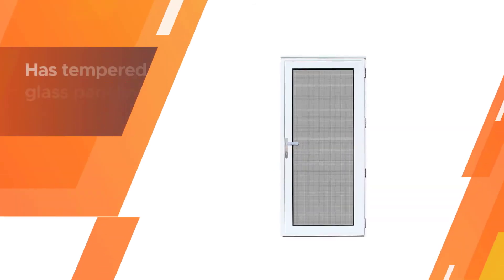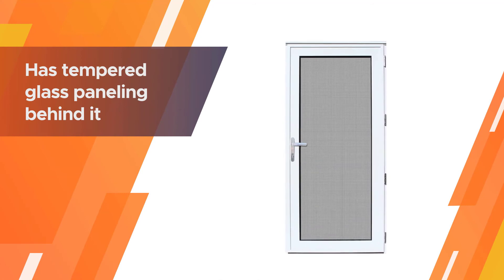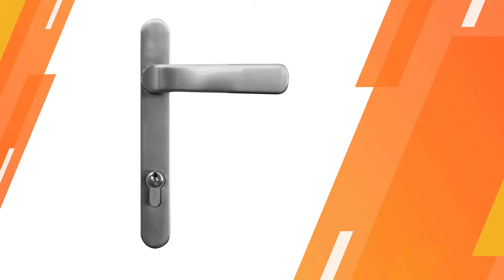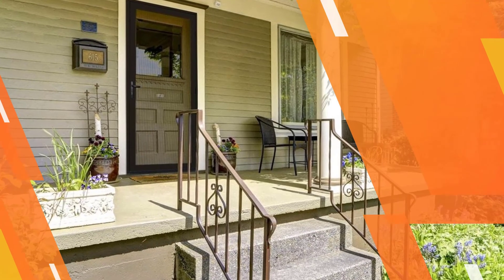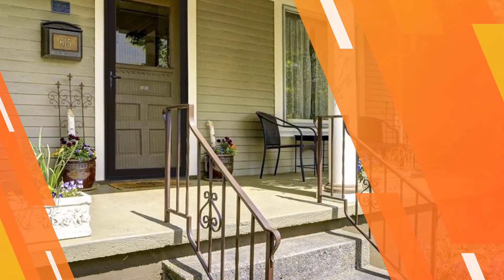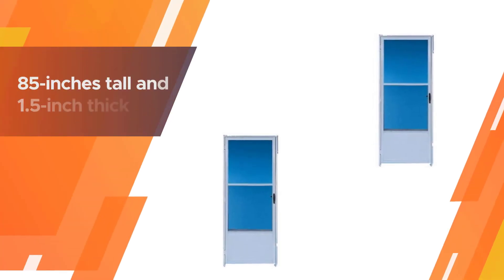The door has a recessed mount frame that fits snugly against different types of molding or framing. The frame is made of heavy-duty aluminum which is weather resistant, ensuring no rust will develop. Number five: Croft Metals 163 36 REV WH storm door.